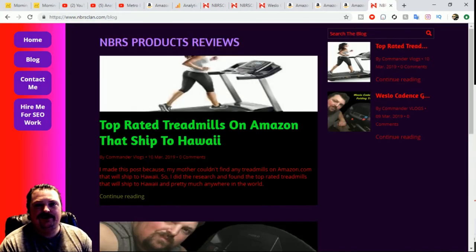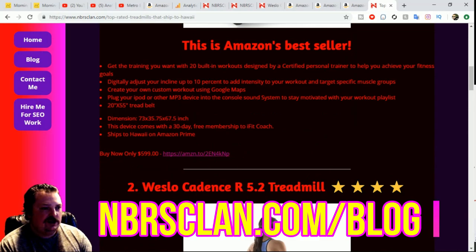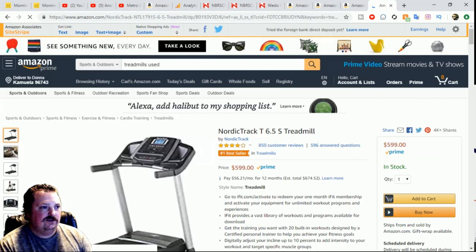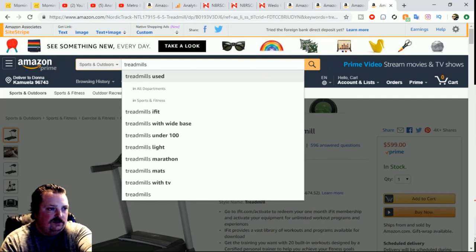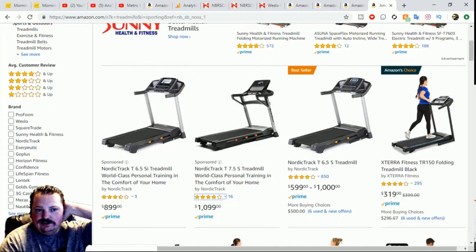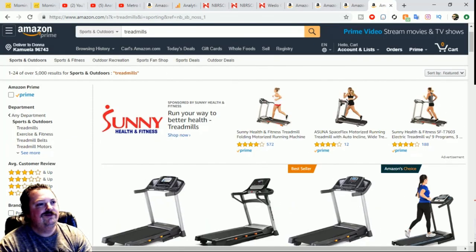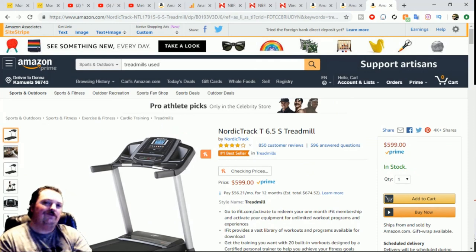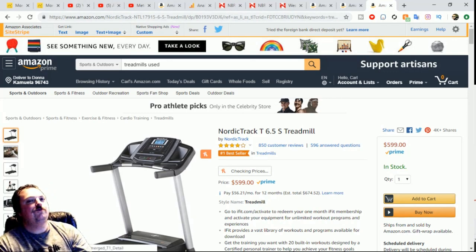If you're looking to get a treadmill, check out the blog and see the options. If these aren't for you, you can search treadmills on Amazon and see all the different choices available. Links are in the description. I appreciate you all, hope you have a good day, and I'll see you in the next video. Peace.